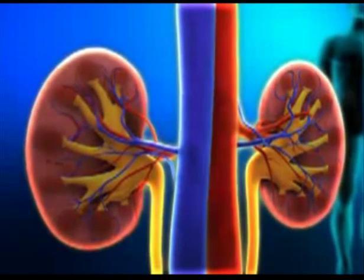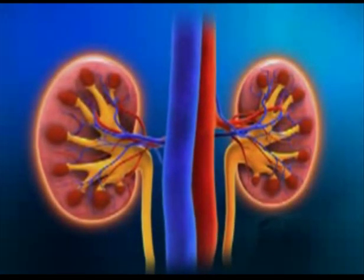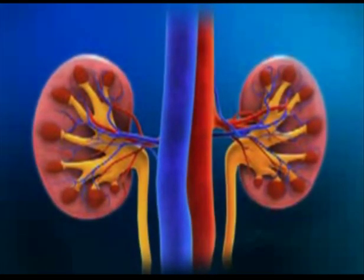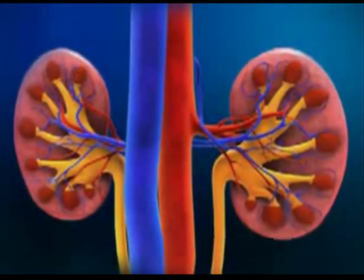These can affect many parts of your body, including your kidneys. The kidneys are two bean-shaped organs located near the spine at the small of the back. They perform several important functions.